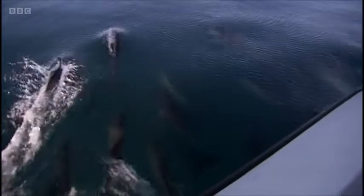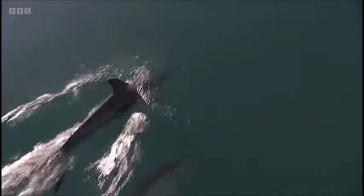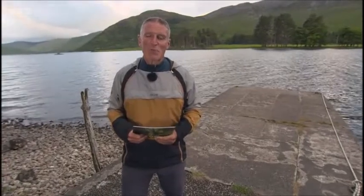Common dolphins are supreme swimmers with those markings down the side. They'll come and investigate the boat, ride the bow wave, and then when they've had enough of you, they'll just leave — and they disappear in seconds. They are, as I say, supreme swimmers.